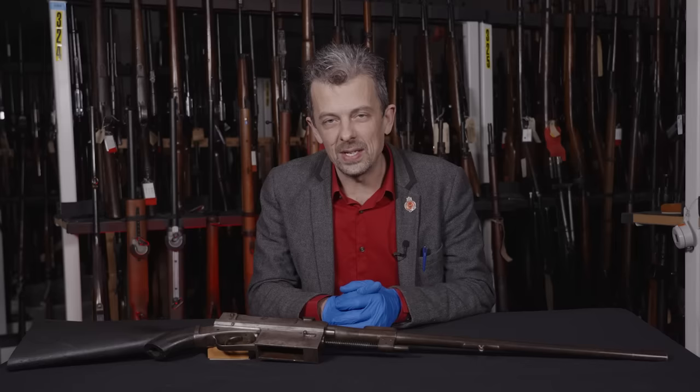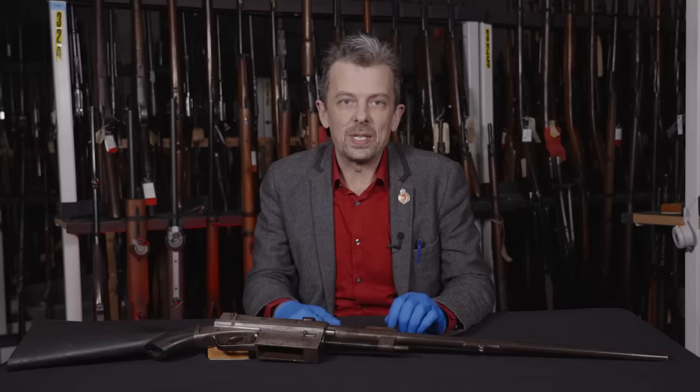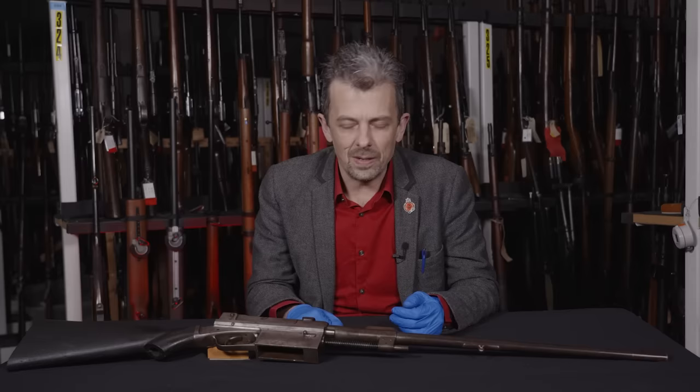Hi guys, it's Jonathan. Welcome back to the series where we ask: what is this weapon? Well, we don't know what this is. So thanks for watching and we'll see you again next week. Not really — we can do better than that. We can at least try to look at the features of this thing, and there might just be a design that we can connect it to historically as well.